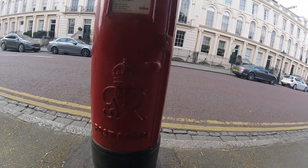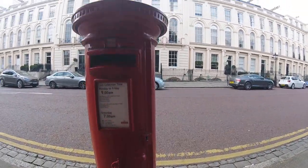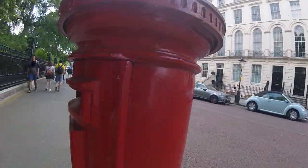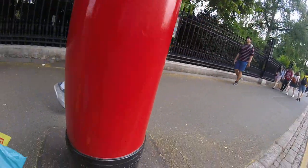Hi there students. George V Rex. Here's a nice looking post box. It says next collection on Monday. Let's see if we can see who it's made by.